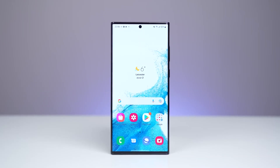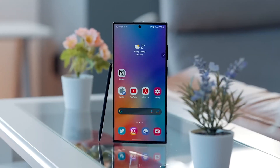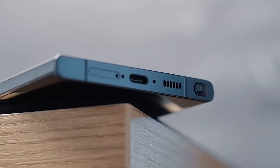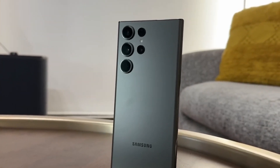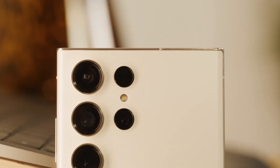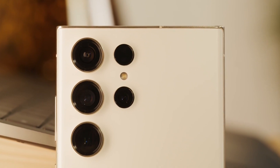Let's talk about the phone's design. At first, some people weren't sure about the new look. But as time goes on, it seems like the design is growing on people. Personally, we think the new approach to the camera bump is a breath of fresh air — it gives the phone a more modern feel.